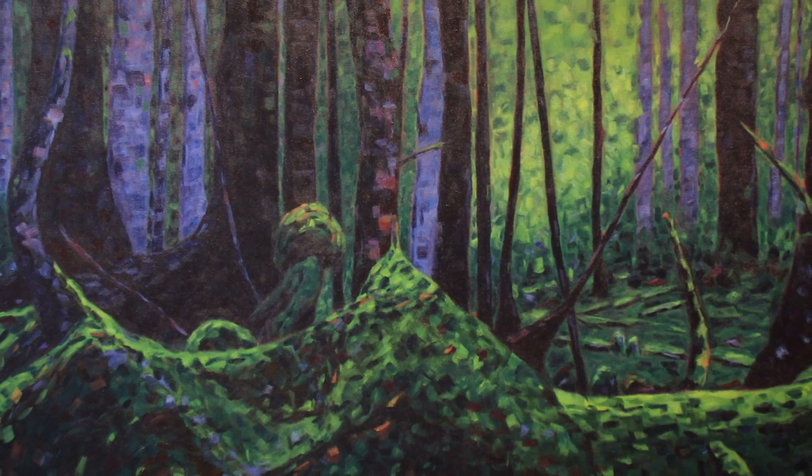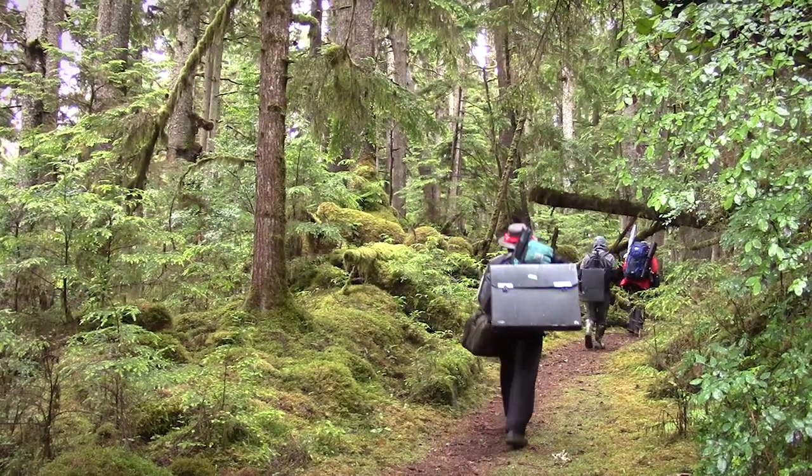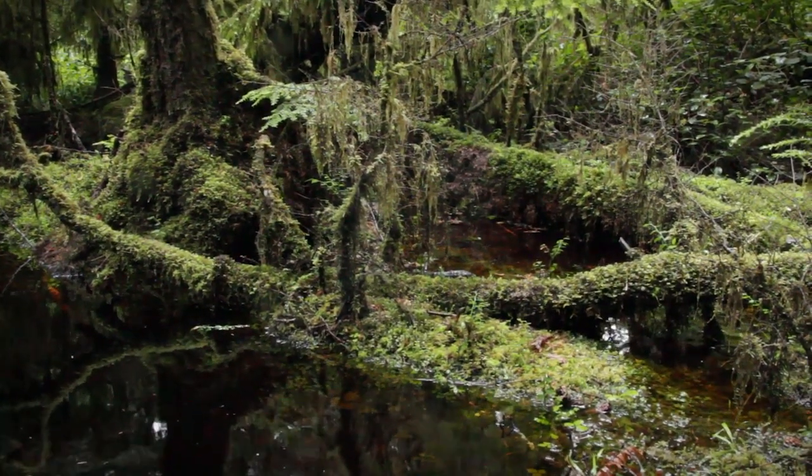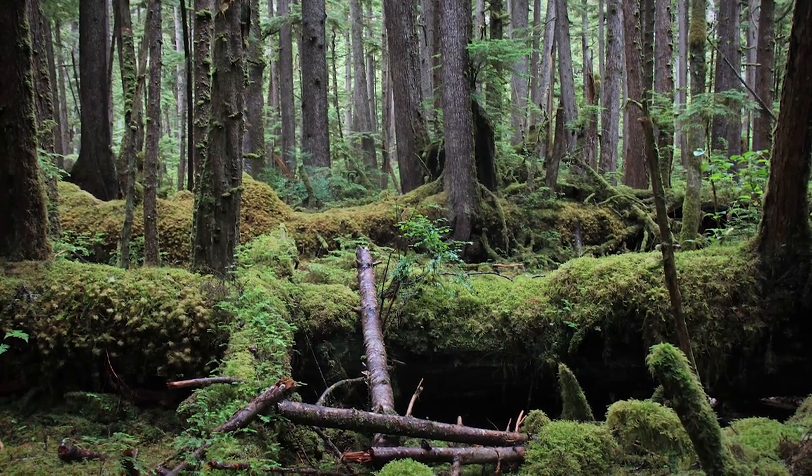As we were on this hike along White Creek, we came upon this place which had a lot of moss on old fallen logs, as well as epiphytic moss growing up in the branches of trees. It was really intriguing for me to see all this greenery — it was just a fascinating place to be.